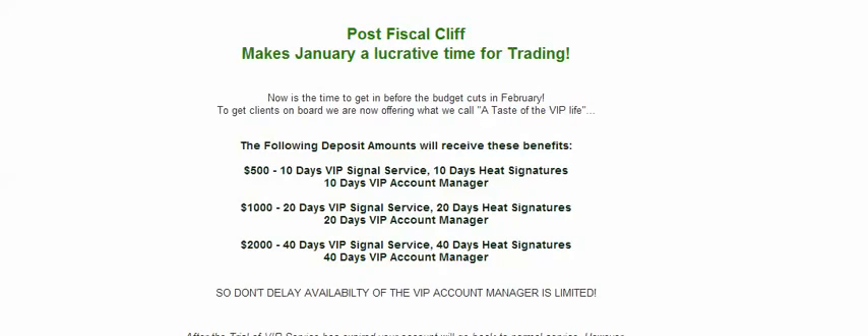That's great. But they're going to do more. A $1,000 balance gets you 20 days of VIP service, 20 days of heat signatures, and 20 days with the VIP account manager. That's four weeks of trading days — you can't count the weekends — so that's four weeks.